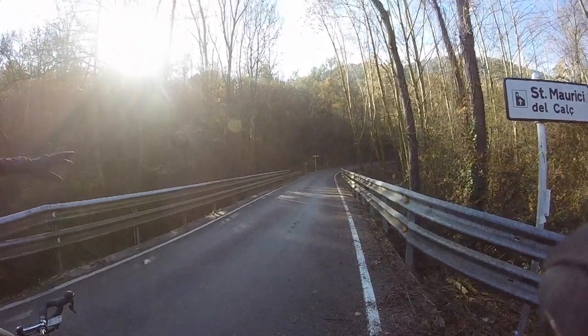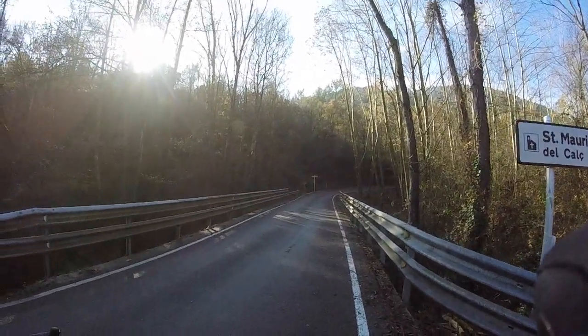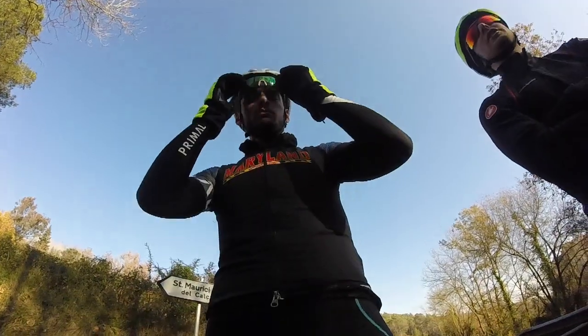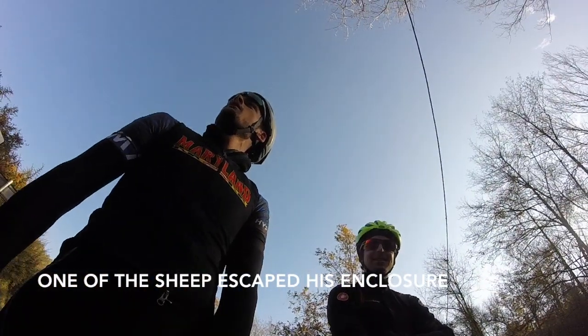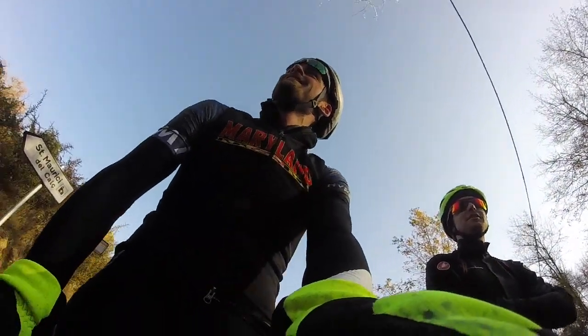On the other side of the bridge there, there's a little bit of paint. That's the official start. First third of the climb — this is one of the guys' escape. The first third of the climb is definitely the easiest.